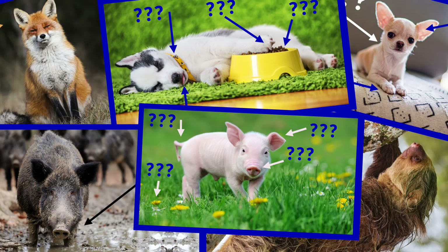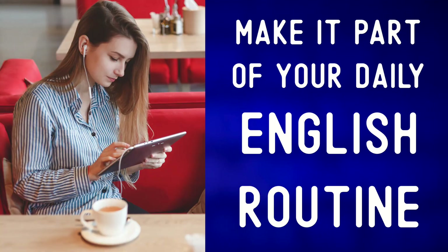Like cute animals. Make it part of your daily English routine. Here are some playlists to get you started.